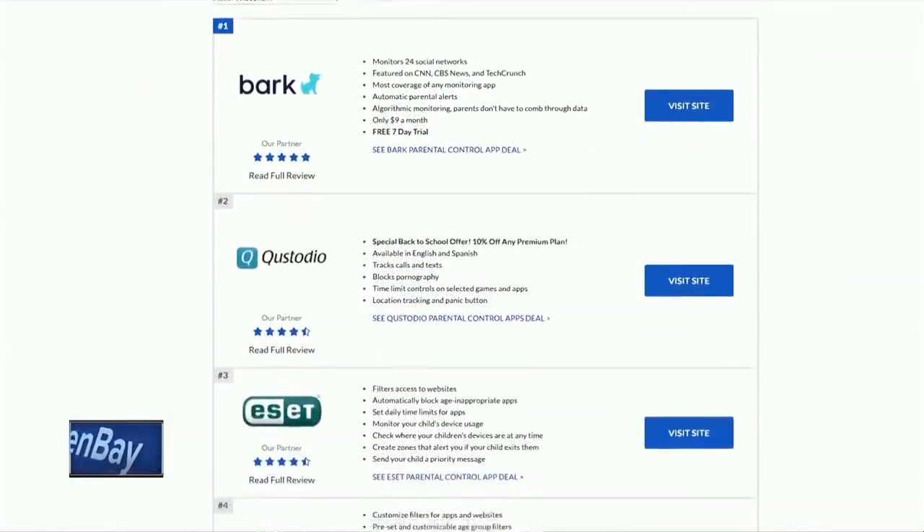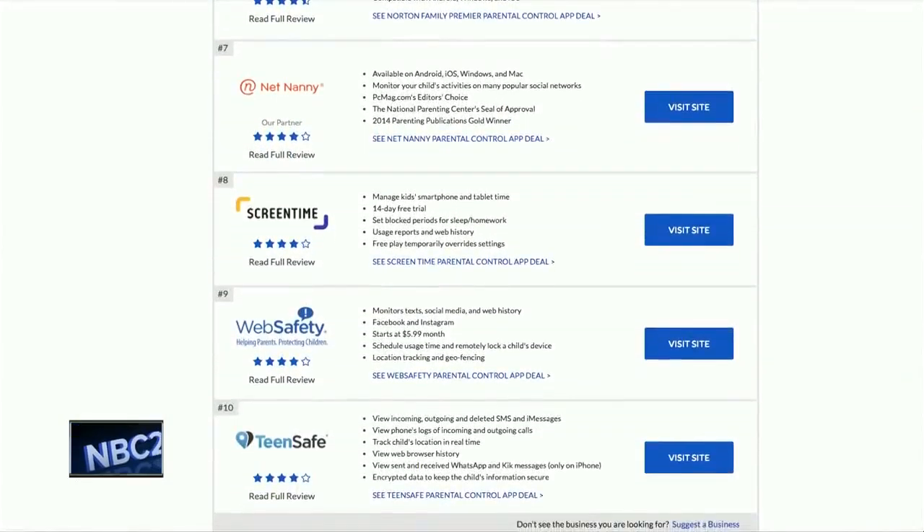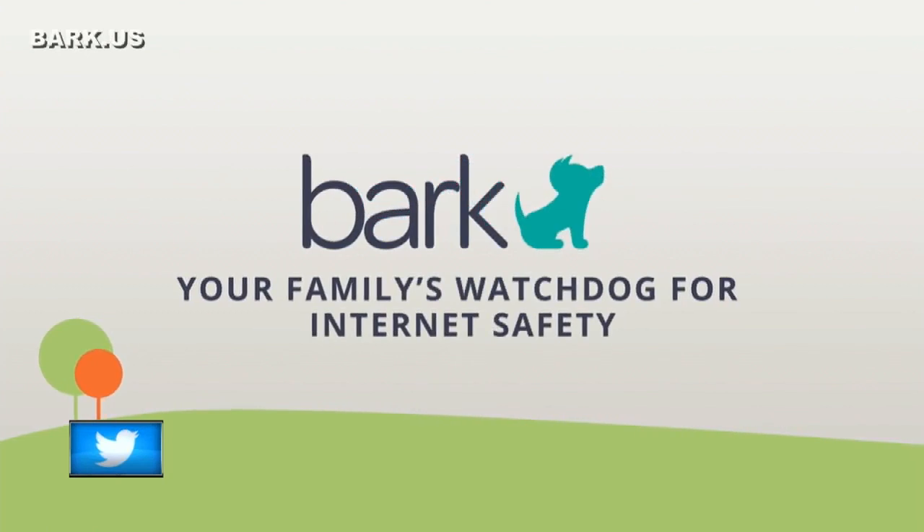There are several apps you can download if you need more monitoring capabilities over your child's phone. ConsumerAdvocates.org released a list of the 10 best parental control apps of 2018. Most of them are available for iPhone and Android devices and range from about $5 to $10 per month.